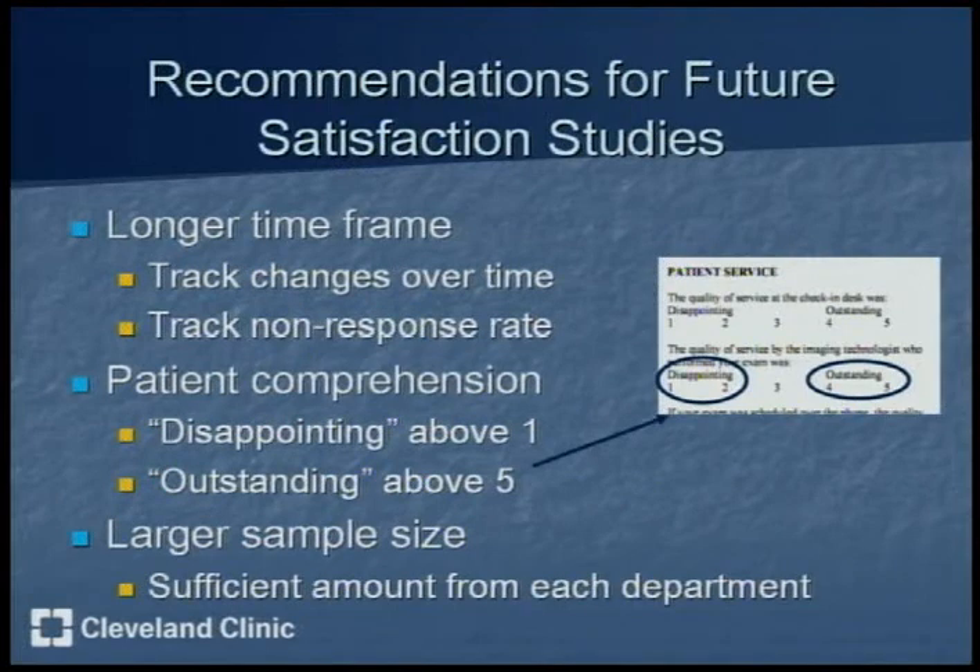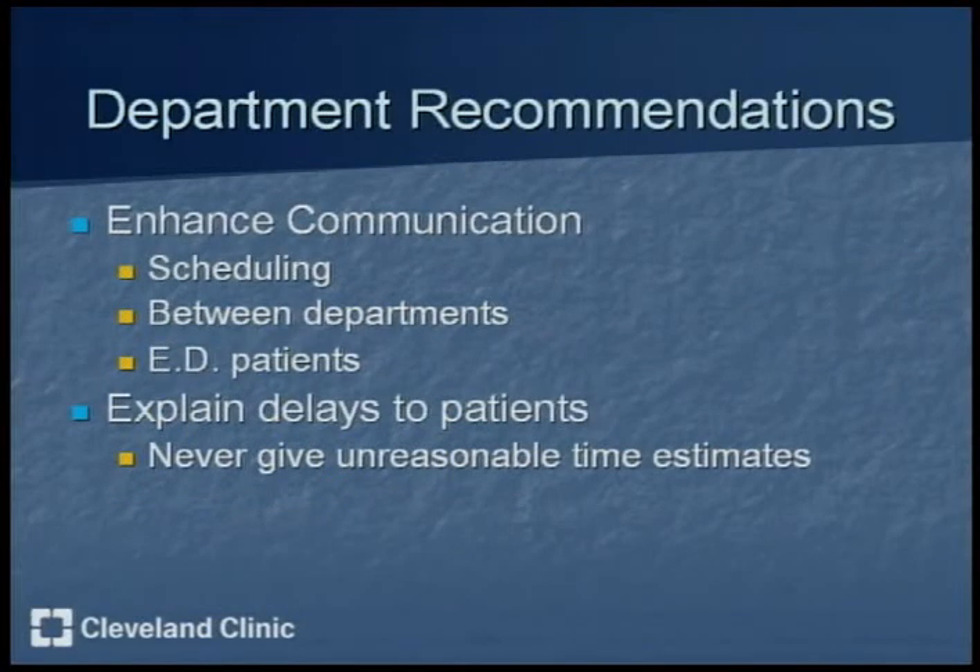For future satisfaction studies, it would be very beneficial to use a longer timeframe to allow a larger sample size and more statistically significant data, as well as to collect a sufficient number of surveys from each department. Also, moving the words 'disappointing' and 'outstanding' further toward the one and five ends of the scale would increase patient comprehension. It's important that radiology continues enhancing communication with phone scheduling, between departments, and with patients regarding delays from emergency patients. It's also key to never give unreasonable time estimates.